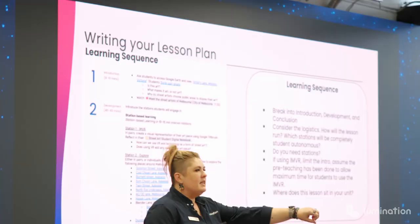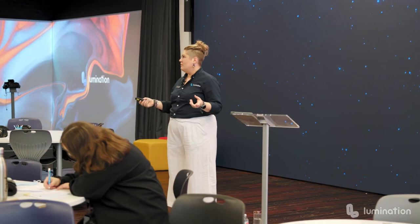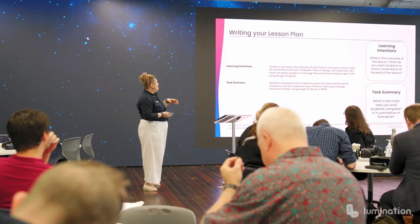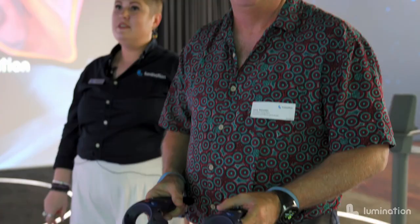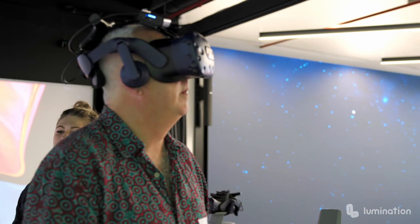It's going to be different for every school on how you lesson plan. The way I do it, I break it into three sections: introduction, development, conclusion — and where does this lesson sit in your unit? To give you a bit of an idea, the lesson plan I've got here as an example is a street art one. The learning intention was for students to explore street art around the world and in Adelaide, and then design and create their own street art pieces.